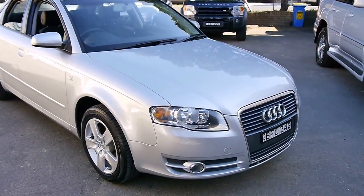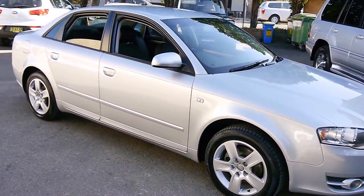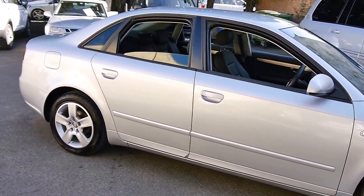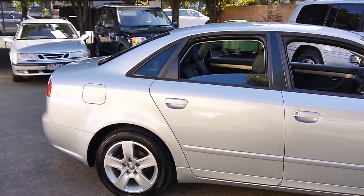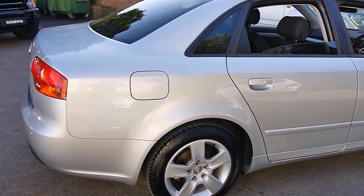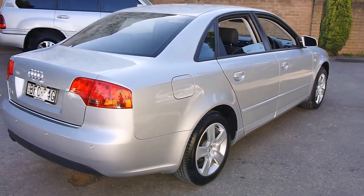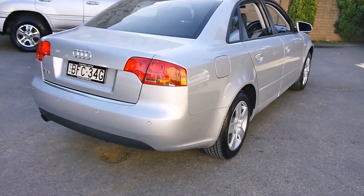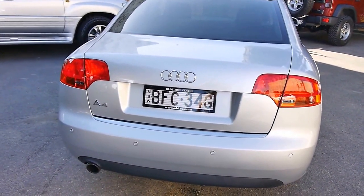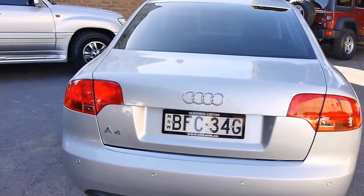Good morning, folks. Today I'm showing you a very tidy 2008 Audi A4 B7 sedan. The silver paintwork is unmarked — it's highly reflective and glossy, always the indicator of paintwork that's factory original. The car's clearly been looked after. It presents as if it's done about 40,000 Ks when it's actually done 80,000, which is still nothing for a German sedan.